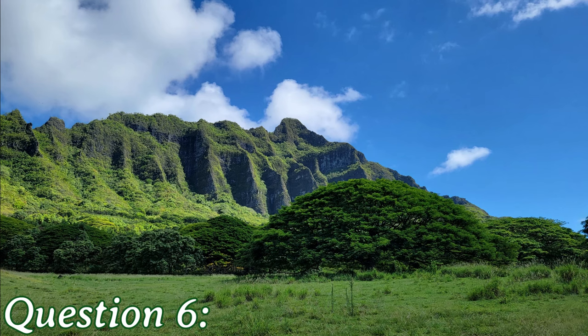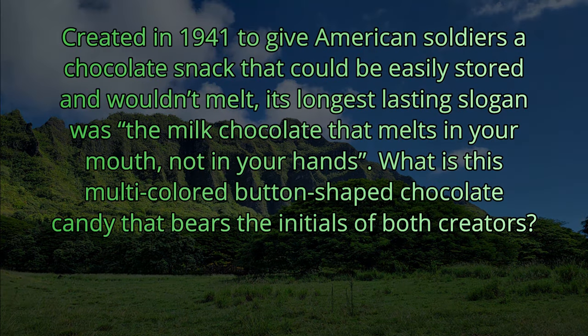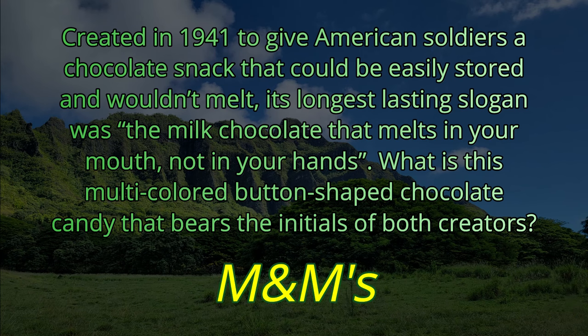Question number six. Created in 1941 to give American soldiers a chocolate snack that would be easily stored and wouldn't melt, its longest-lasting slogan was 'the milk chocolate that melts in your mouth, not in your hands.' What is this multi-colored button-shaped chocolate candy that bears the initials of both creators? This seems like a pretty easy one — the answer is M&Ms.